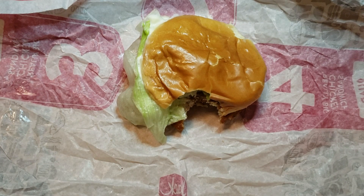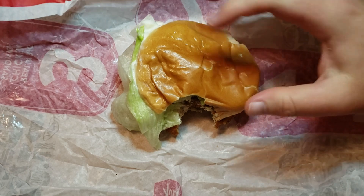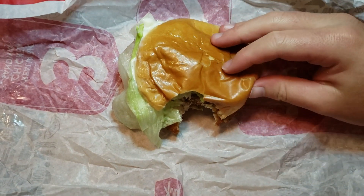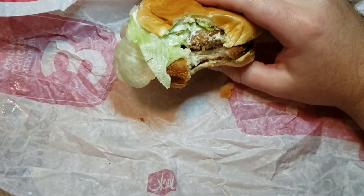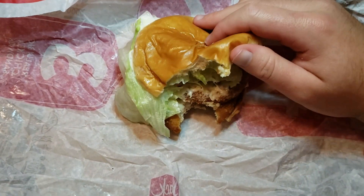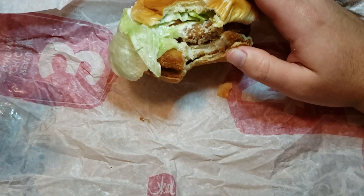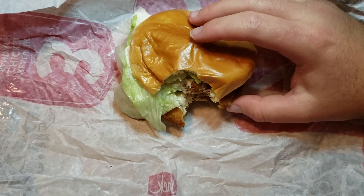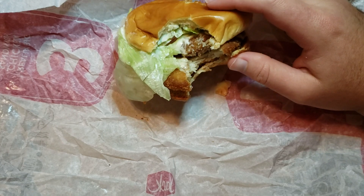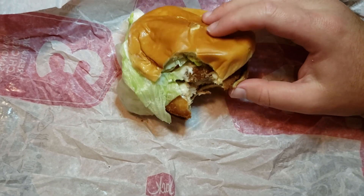I think it's more of a marketing thing that they do a triple and a quad. I have no idea why you would do anything more than two. I was actually kind of impressed by how much a double would be, because chicken patties are a lot thicker than a beef patty could be — you've got breading and all that stuff to deal with.